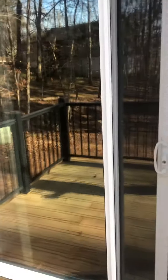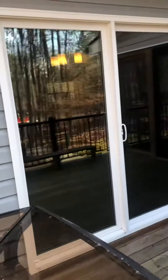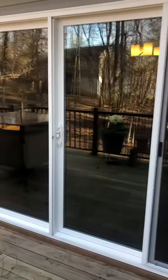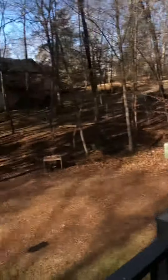Again, this is Huper Optik Ceramic 30. If you guys need anything — glare issues, heat rejection, and some UV protection to reduce some of the fading from the interior of your home — give us a call at 252-883-8350. That's Day to Night Window Film Technologies. Have a great day everyone.